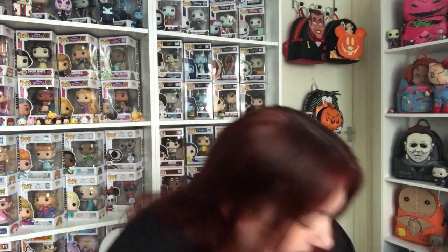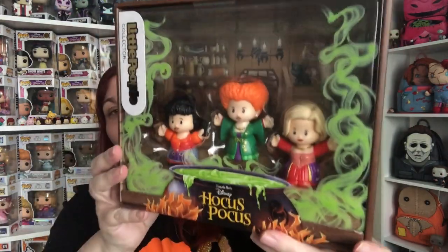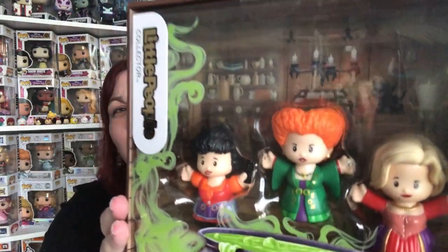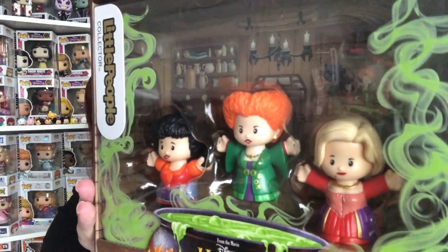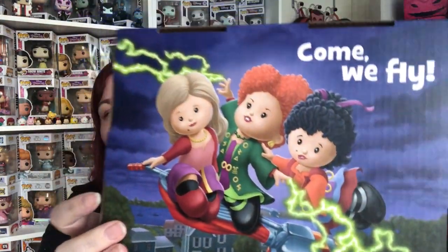You can't get one sister without the other sisters, so I picked up all three. Staying with the Hocus Pocus theme, these are the Fisher Price Little People — but it says Little People Collector, so they're for collectors. They're the Sanderson Sisters. Sorry about the glare, but look — you've got Winnie, Mary, and Sarah. It says Hocus Pocus on the back, it's so pretty.